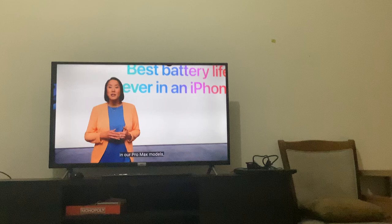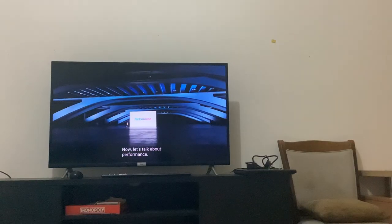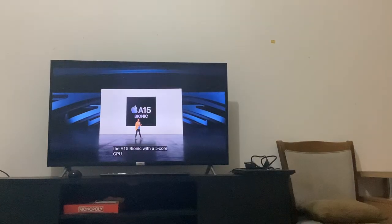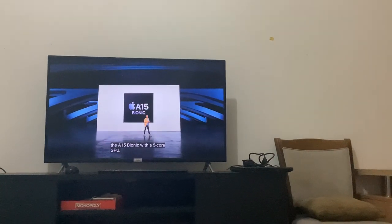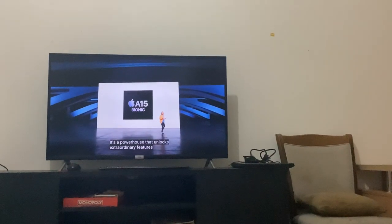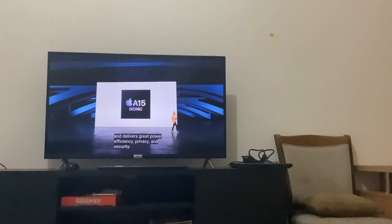And there are Pro models available to even more people. The iPhone 13 Pro introduced an amazing chip. The iPhone 13 Pro introduced 5 gorgeous tools. Wow, and lots of fun with this new chip. And with a little bit of power, efficiency, and security.